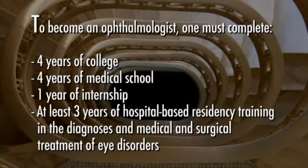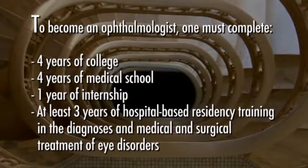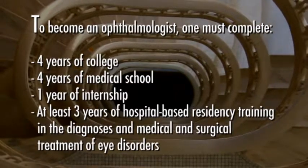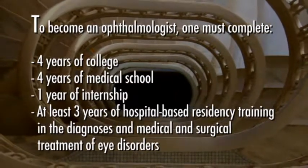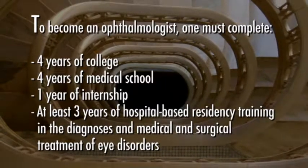To become an ophthalmologist, one must complete 4 years of college, 4 years of medical school, 1 year of internship, and at least 3 years of hospital-based residency training in the diagnosis and medical and surgical treatment of eye disorders.